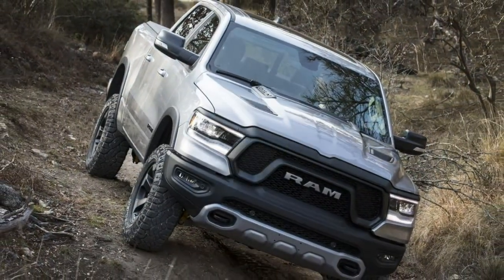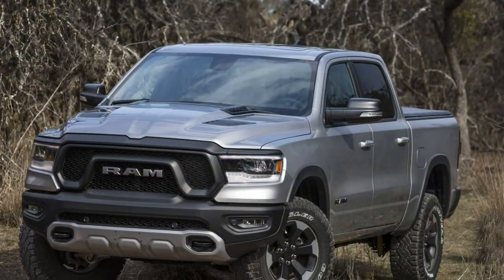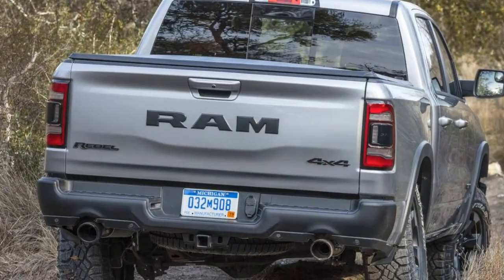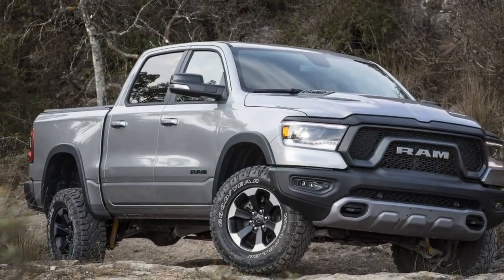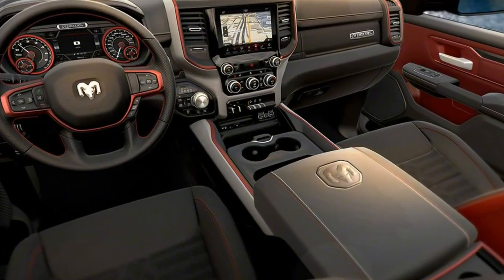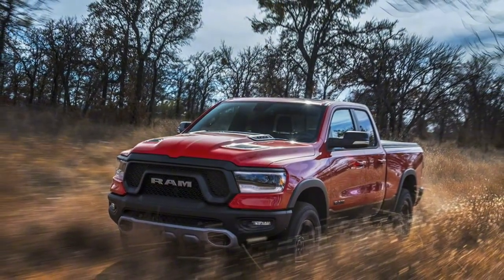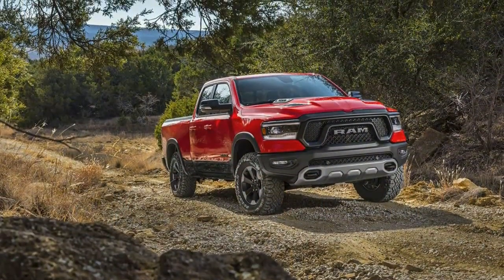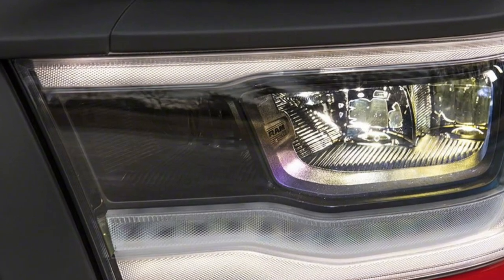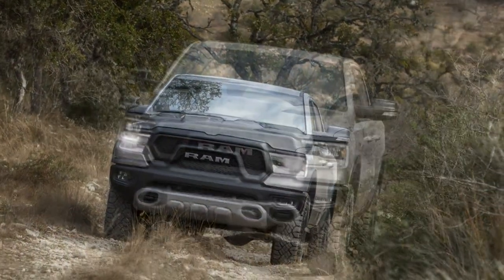Ram says it may offer certain luxury and equipment upgrades in the Rebel later on if demand warrants it. Much of the potential demand will hinge on how much buyers are willing to spend on top of the Rebel's starting prices: a notable $45,640 for a rear-drive crew cab with the V6 and a 5-foot 7-inch cargo box, $46,340 for a four-wheel-drive quad cab with a 6-foot 4-inch bed, and $49,140 for a crew cab 4x4 with the shorter box. The optional Hemi V8 costs $1,195; add $800 more for the hybrid. The four-corner air suspension is an additional $1,795, plus a minimum of $2,000 for one of two major luxury groups that include the larger Uconnect display in place of the stock 5.0-inch unit.